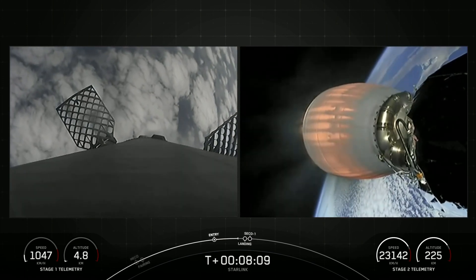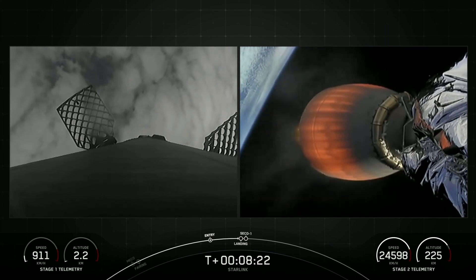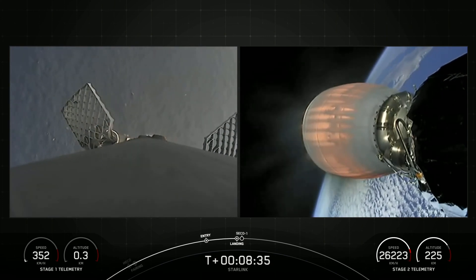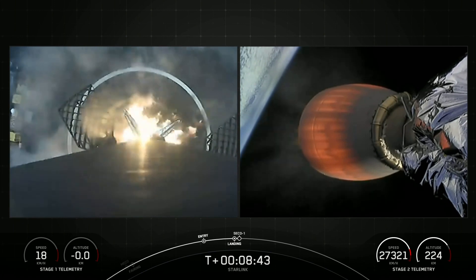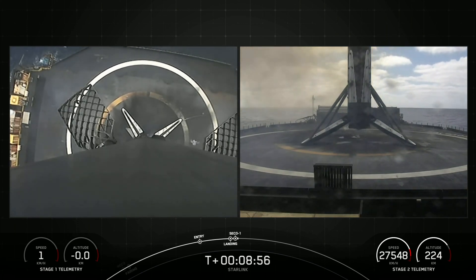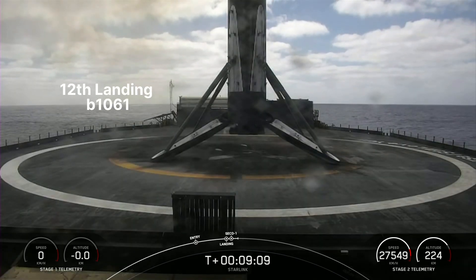Stage two terminal guidance. Stage one landing burn — and there's confirmation that the stage one landing burn has started in preparation for touchdown on our drone ship, Of Course I Still Love You. Stage one landing leg deploy. Stage one landing confirmed. As I'm sure you just heard and saw, Falcon 9 has successfully landed on our drone ship Of Course I Still Love You in the Pacific Ocean. This marks our 176th overall landing of an orbital class rocket, including Falcon 9 and Falcon Heavy missions.